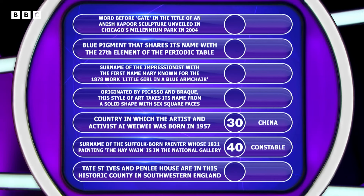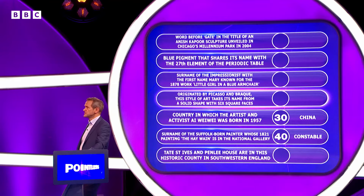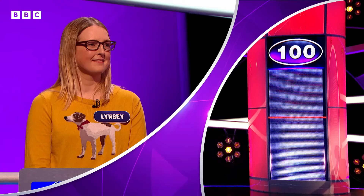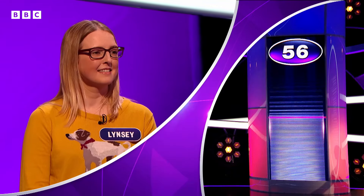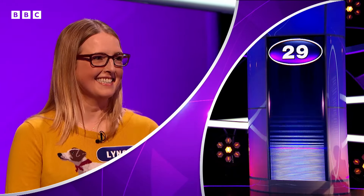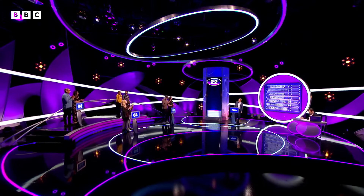I think the fourth one down, originated by Picasso and Braque — I'll say Cubism. Cubism, says Lindsay. Here is your red line. Can you get below this with Cubism? Let's find out. It's right, and you're through. Down it goes to 22, taking your total up to 65.